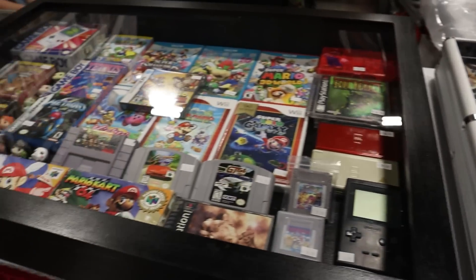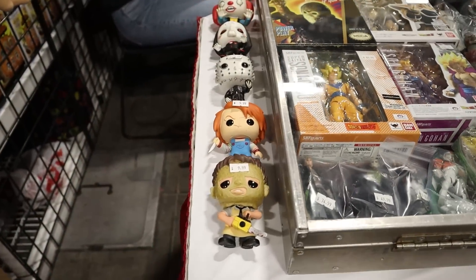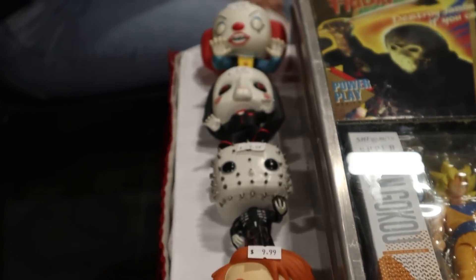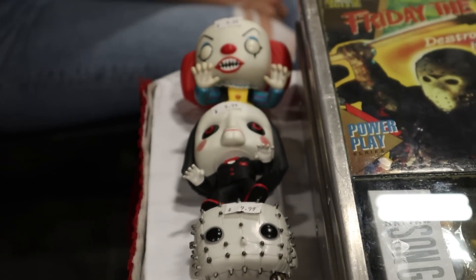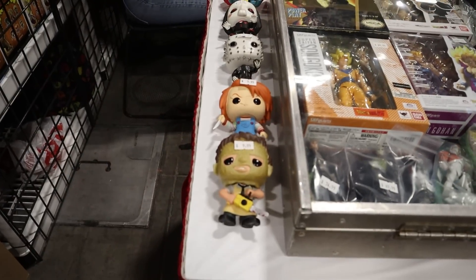I found a booth that has video games and also some really cool out-of-box pops. I think we may have found a pretty good deal — do you see what I'm seeing right there? Billy from Saw — I think that says it's only $10. I might have to pick that one up, and maybe even the Leatherface.